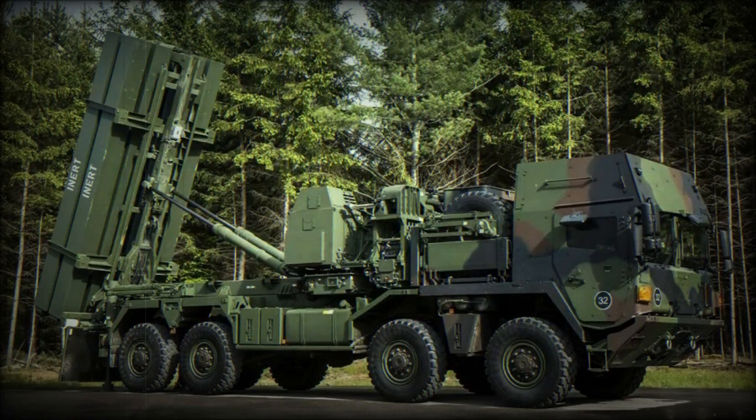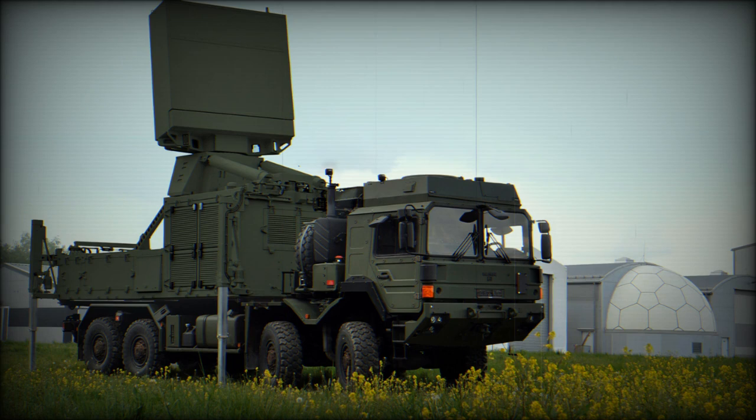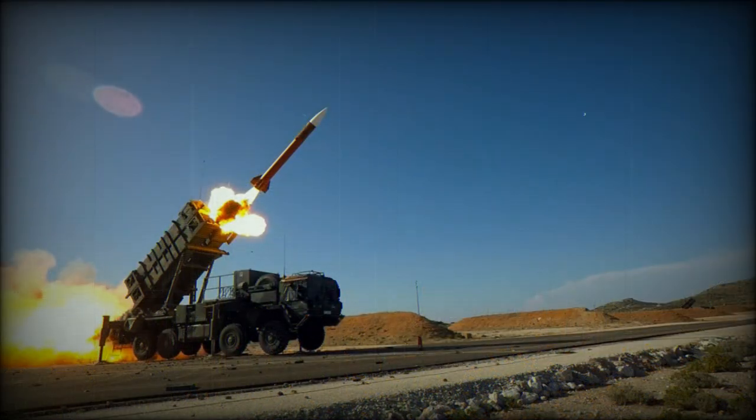The IRIS-T SL air defense system was a result of a German-led multinational program. DIEHL Defense was the main developer; other partner countries include Greece, Italy, Norway, and Sweden. This air defense system was developed to meet requirements of the German Federal Ministry of Defense, with the German Air Force as one of the planned users. It was planned that the new system would protect air bases, and it is intended as a low-tier component of the MEADS air defense system.